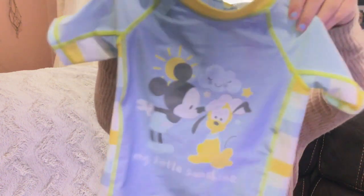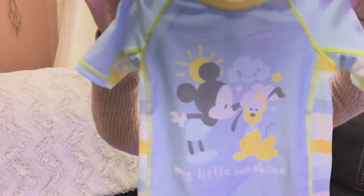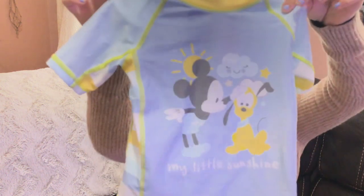The next item is a shirt to go with those swim trunks. It says 'My Little Sunshine' — I love it because I always call him my little sunshine and I always sing that little song to him, and he loves it. It has baby Mickey with baby Pluto; it's so adorable. I got it in size 18 to 24 months as well and it was $16.95.